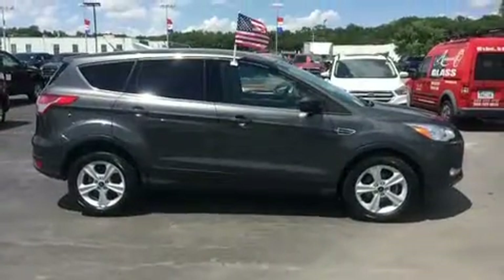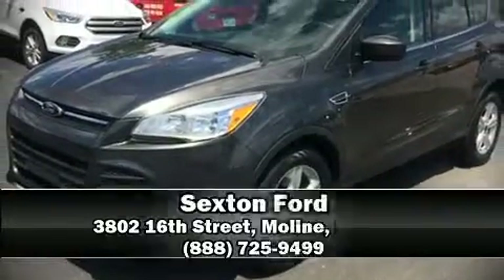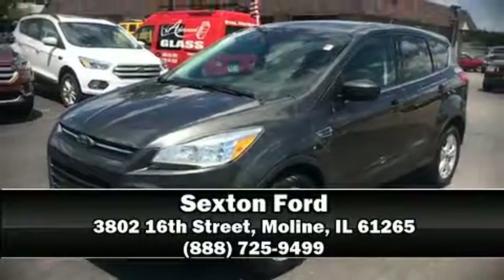We encourage you to browse our online inventory, schedule a test drive and investigate financing options.